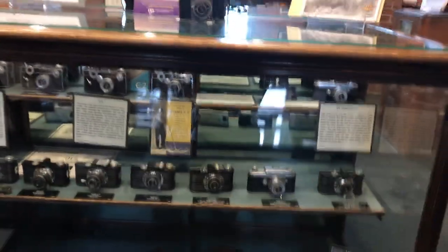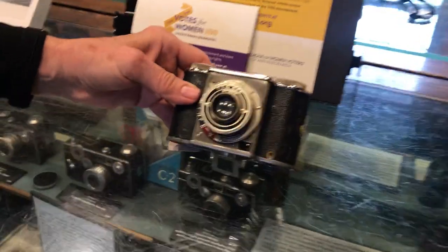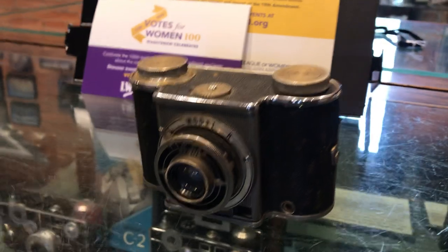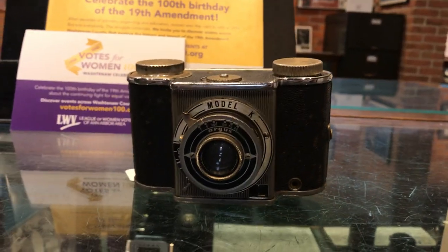On the other side of this case, we have some of our rare and early cameras, including this one — we pulled it out of our collection. It's a Model K. The Model K was manufactured in 1939 and 1940.